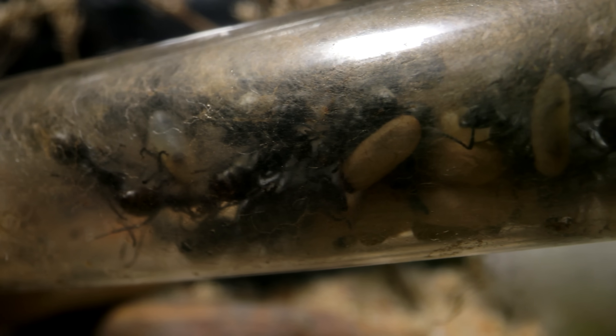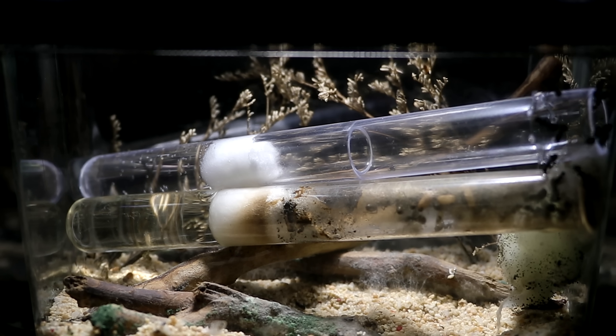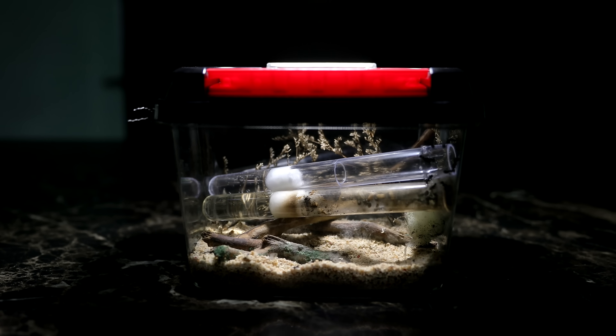But I did have an idea that might get the ants to at least check out their new test tube setup we had prepared for them. And it turns out their reaction to this idea of mine was nothing short of awesome. It was time for a little bribe.